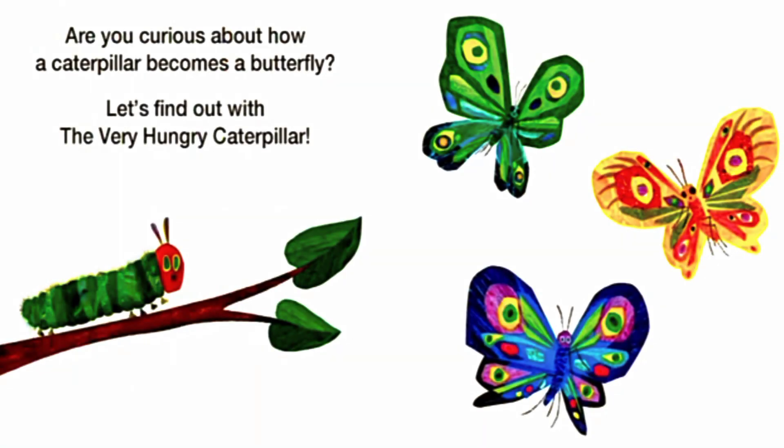Are you curious about how a caterpillar becomes a butterfly? Let's find out with The Very Hungry Caterpillar.